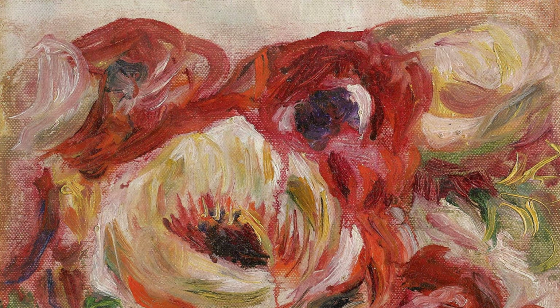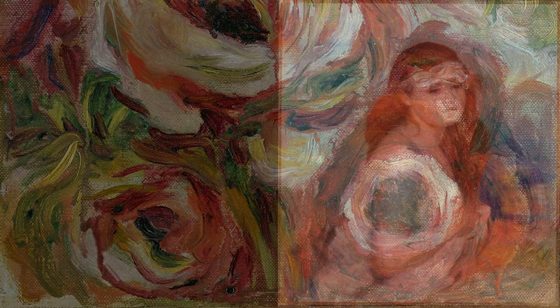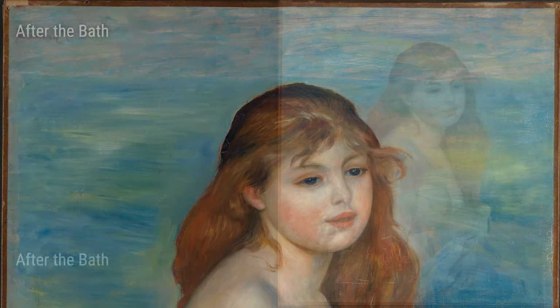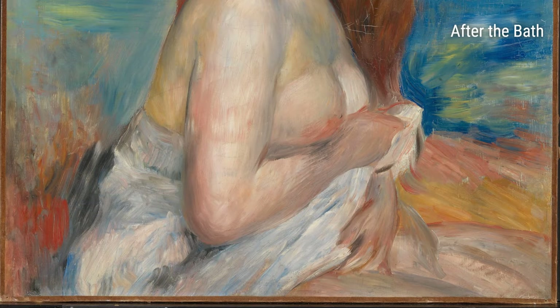Next, we have Ambrose Vollard with a Red Scarf. This painting is a portrait of Ambrose Vollard, a famous art dealer of that time. Renoir's choice of bold colors and loose brushstrokes adds a sense of dynamism to the portrait. You can almost imagine Vollard turning to face you with that red scarf gently swaying in the wind.